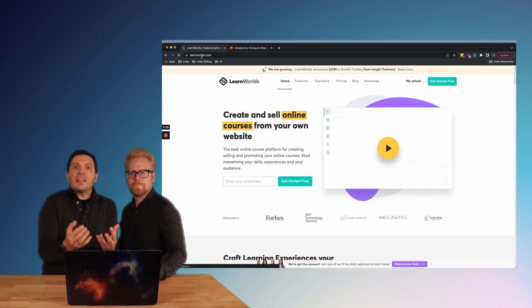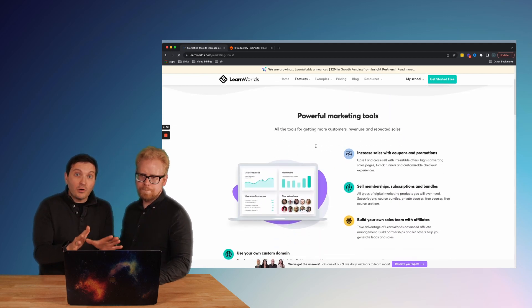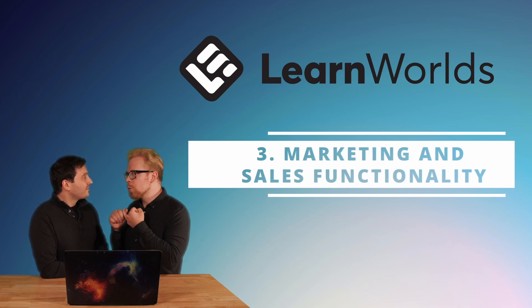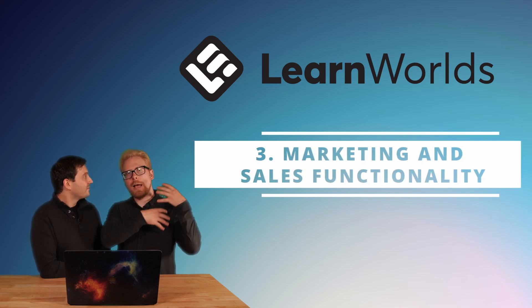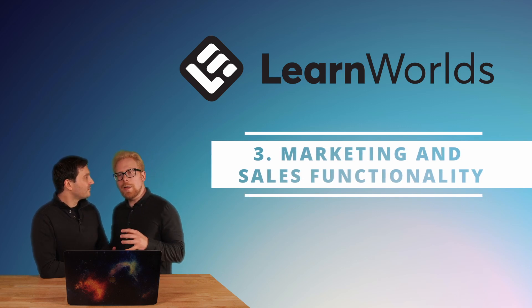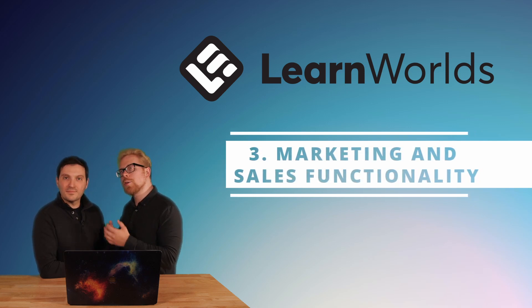Learn Worlds is also gorgeous — it's beautiful, simple, and not clunky. That leads us to the third thing we love about it: its marketing capability. Very similar to Kajabi, the marketing for Learn Worlds is awesome. You can actually build your website using Learn Worlds, capture leads with lead capture forms, have a lead magnet, and manage your own affiliate program — Learn Worlds tracks affiliate sales and pays commissions that you choose. We are actually Learn Worlds affiliates.